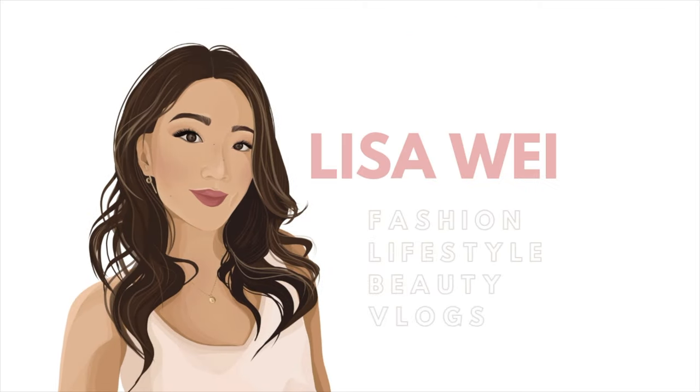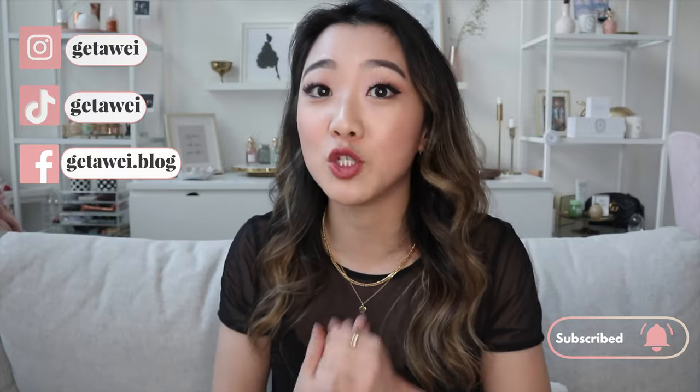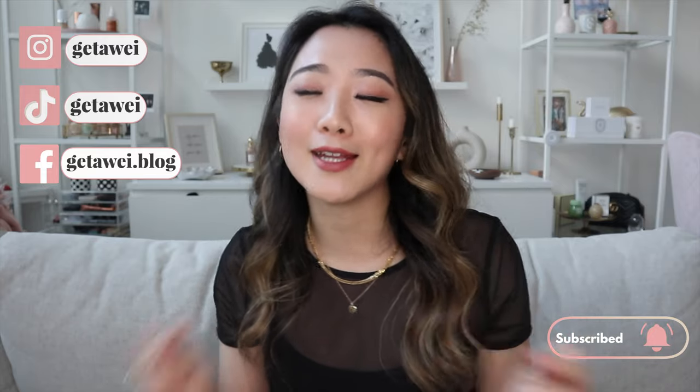Hey everyone, it's Lisa and welcome back to my channel. Today I'm back with another favorites video and this time it's for the month of June. I'm so excited and just so impressed with myself that I've been this consistent. I've actually lost track of how many months I've been doing this straight. There will be another video next month. I still have my usual categories: favorite home products, beauty products, hair products, and jewelry products. So without any further ado, let's get started.